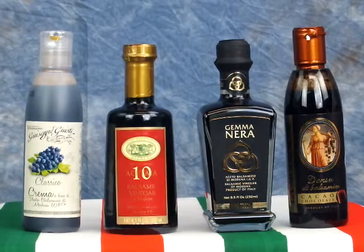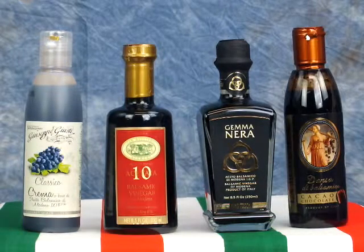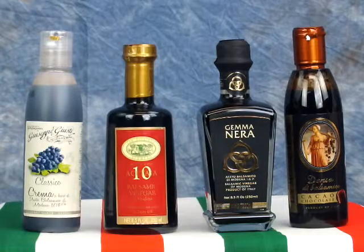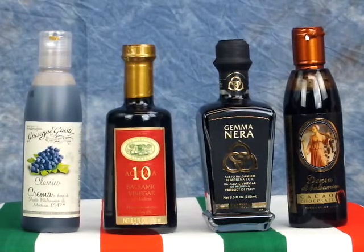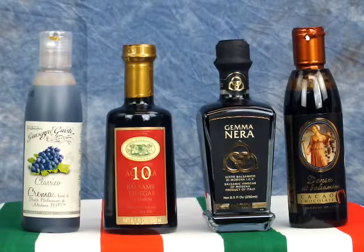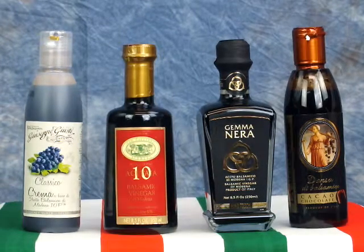The condimento can be produced in the following ways: it can be made and aged in the traditional way in Modena or Reggio Emilia but without consortium supervision and approval, or by the same producer of the traditional but aged less than 12 years — in which case approval from the consortium is not possible.